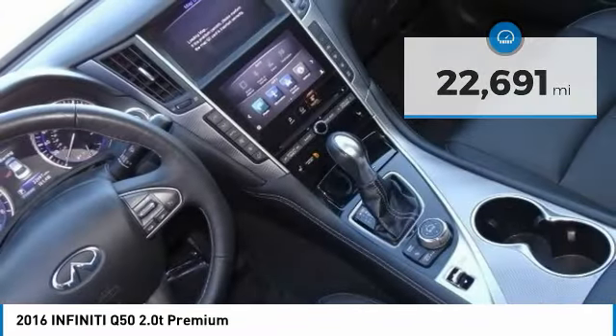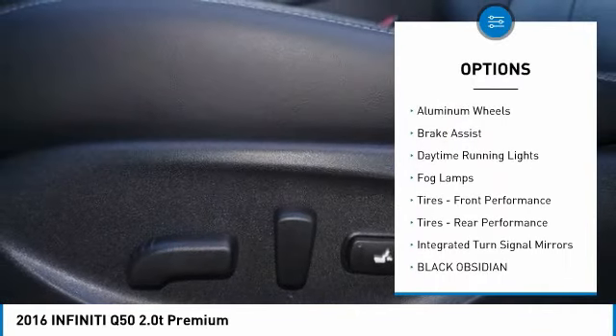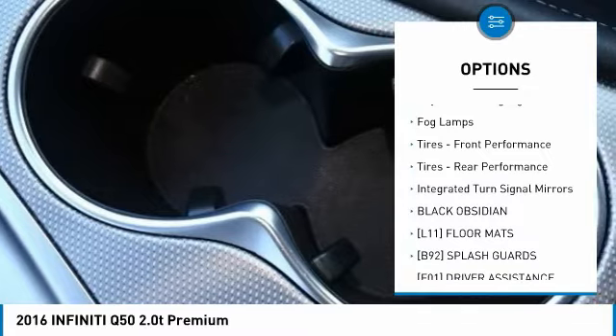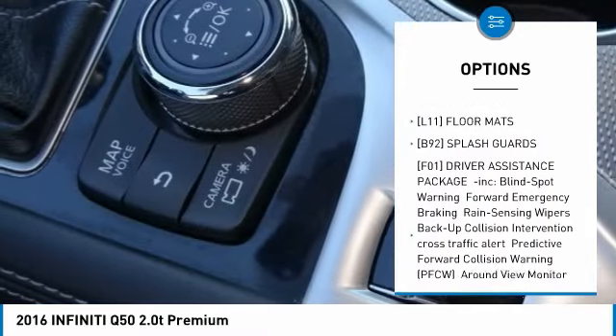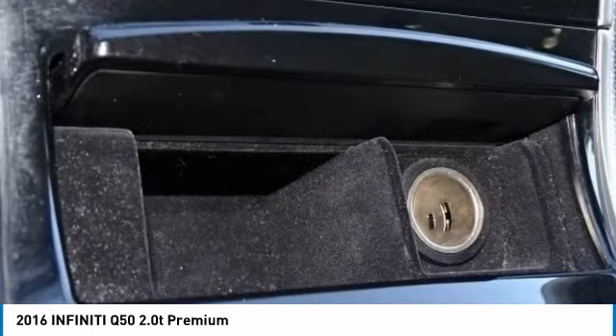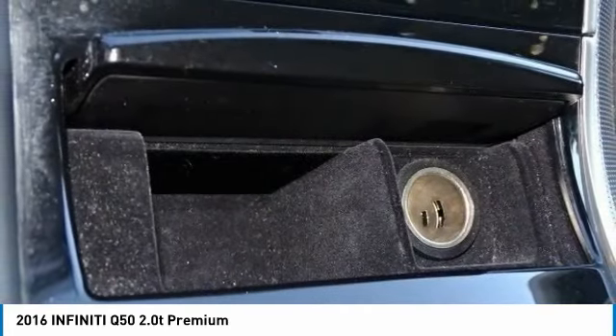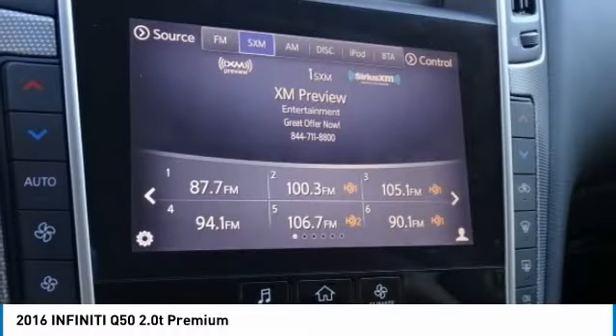Here are some of this vehicle's great options: Turbocharged. Heated mirrors. All-wheel drive. Aluminum wheels. Brake assist. Daytime running lights. Fog lamps. Front performance tires. Rear performance tires. Integrated turn signal mirrors. Take this vehicle for a spin and see why so many shoppers are now proud owners.